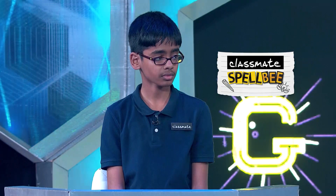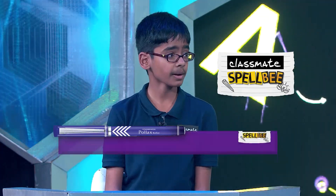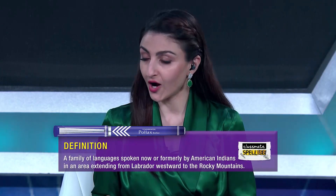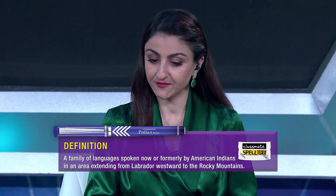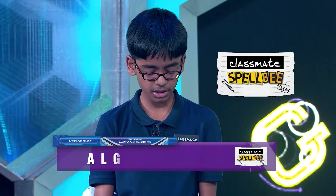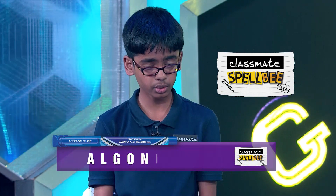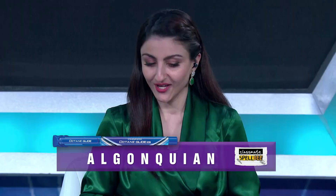We move now to Preetam. Your word to spell for 10 points is Algonquian — a family of languages spoken now or formerly by American Indians in an area extending from Labrador westward to the Rocky Mountains. Preetam spelled A-L-G-O-N-Q-U-I-A-N. Is this a word you're familiar with? Yes. That is correct — 10 points to Preetam.